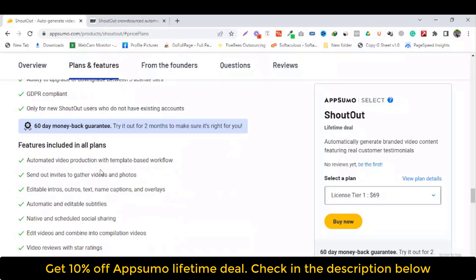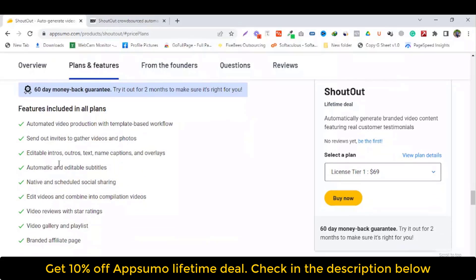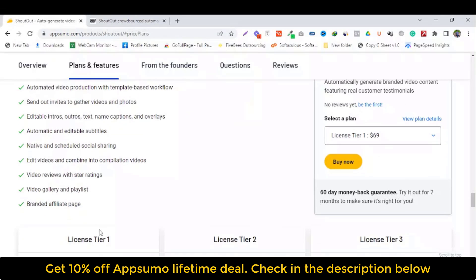Automated video production with template-based workflow. Send out invites to gather video and photos. Editable intro, text and name. Creator overlays. Automatic and editable subtitles. Native and scheduled social sharing. Edit video and combine intro compliance video with reviews with star ratings. Video gallery and playlist. Branded affiliate page.